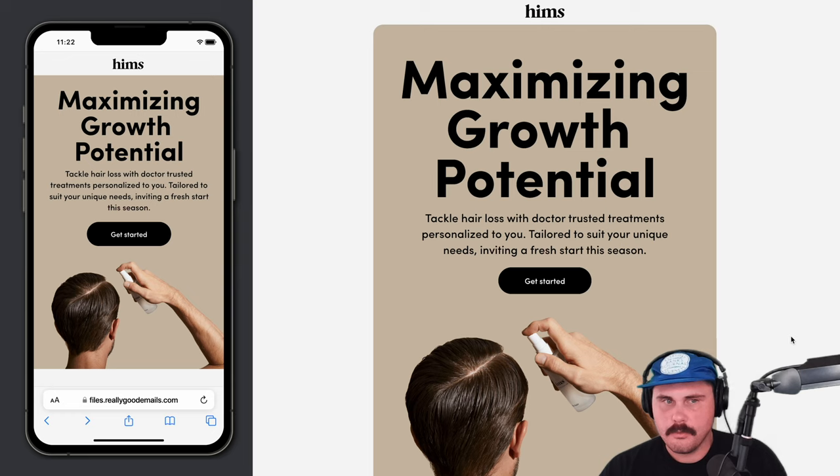Another benefit is that when we're testing different things, we have all of this coded out as HTML, so we can quickly go in and change copy or swap out an image and do some A/B testing. Whereas if you have a fully image-based email, that's not as straightforward. Like editing that headline copy would be a lot more difficult if it was locked up in an image.